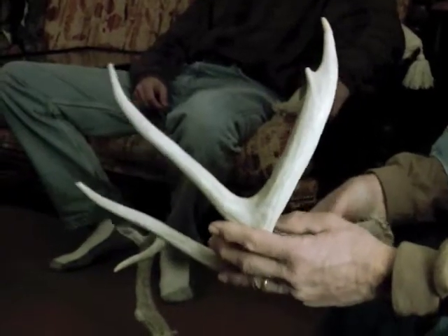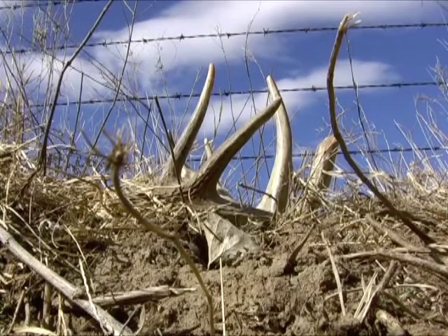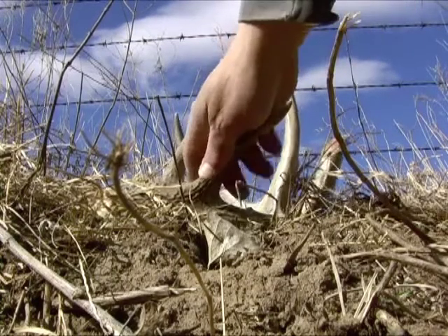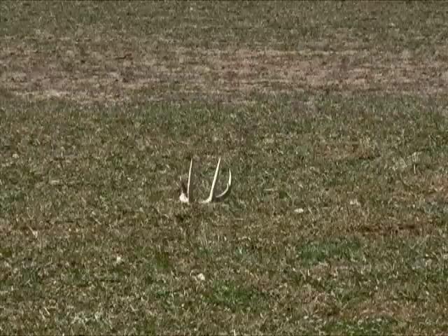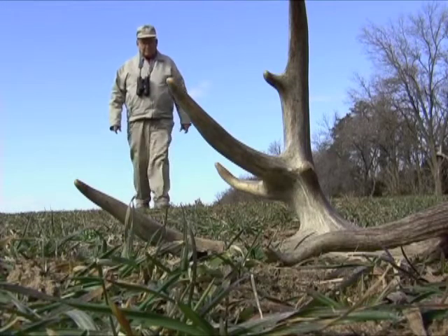Gale offers these tips for antler hunters: they're going to drop them when they drop them. Some will be on a fence, some will be on a sumac or rubbed off on a sumac, and some will be in a road ditch — we've found them in road ditches. You don't want to forget looking at alfalfa fields and winter wheat fields, because those are places they drop them.